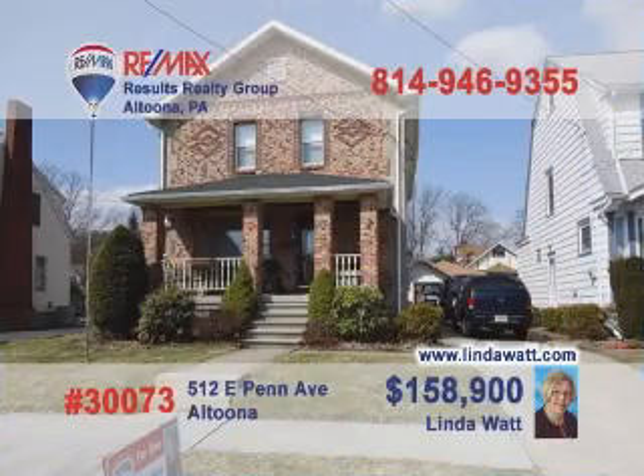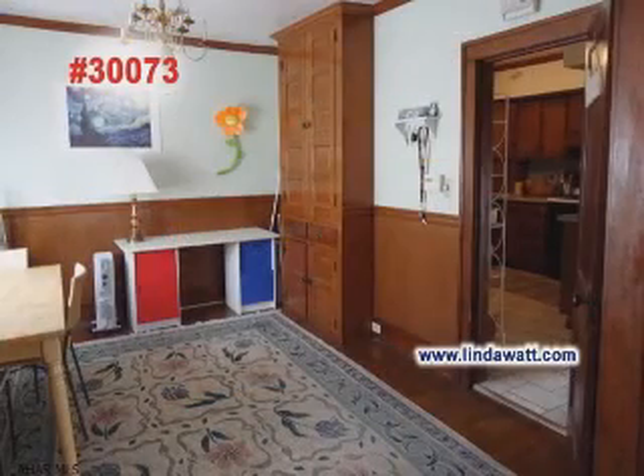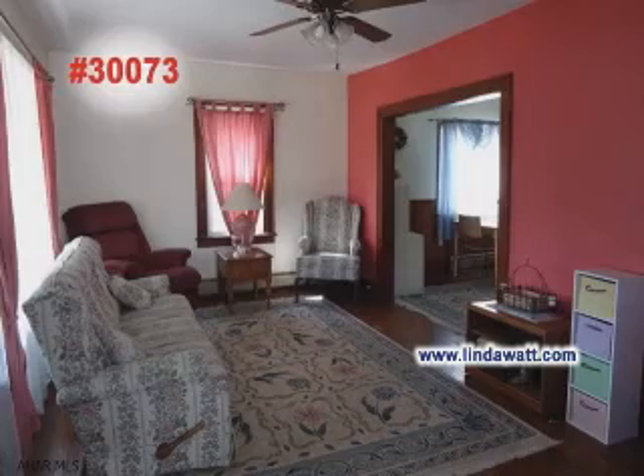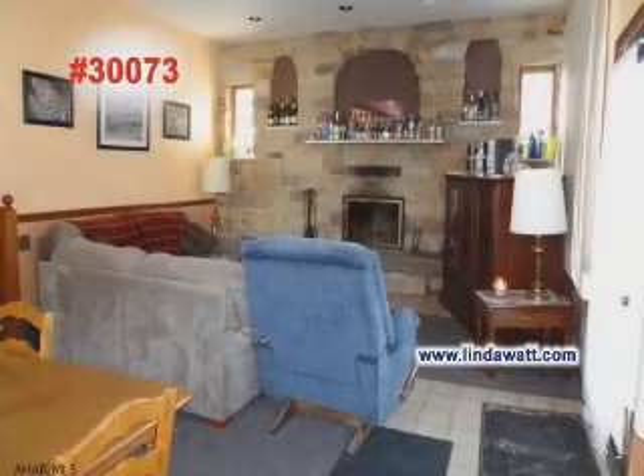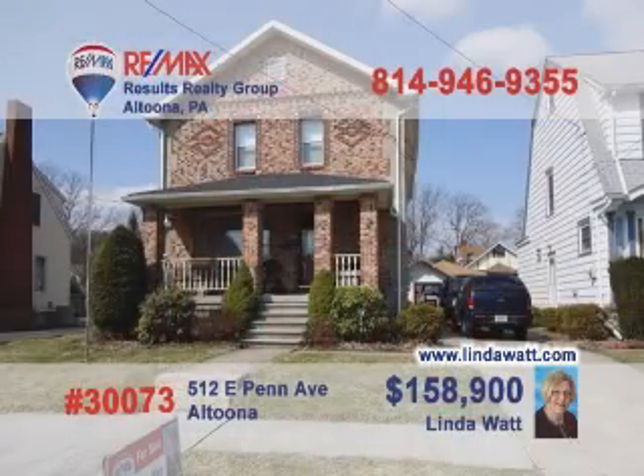LyndaWatt.com is your home on the internet for fantastic homes like this East Penn Avenue charmer. Take a look at the ceramic tile floors and fine wood cabinets in this kitchen. Hardwood floors and wainscoting details will make the dining room a favorite. Follow the hardwood into the living room and soak up the sun pouring in the windows. Or head to the family room and sit by a roaring fire. Lynda's ready to give you a tour.